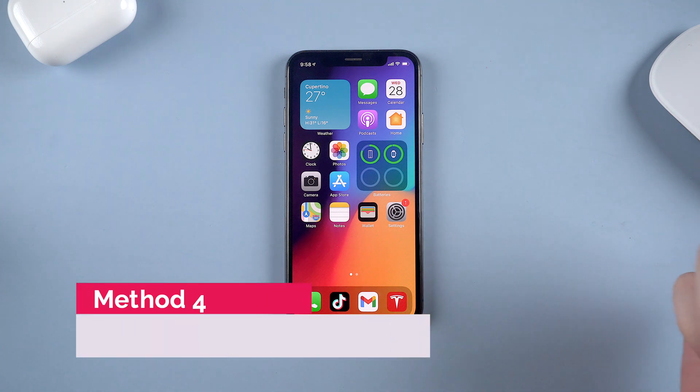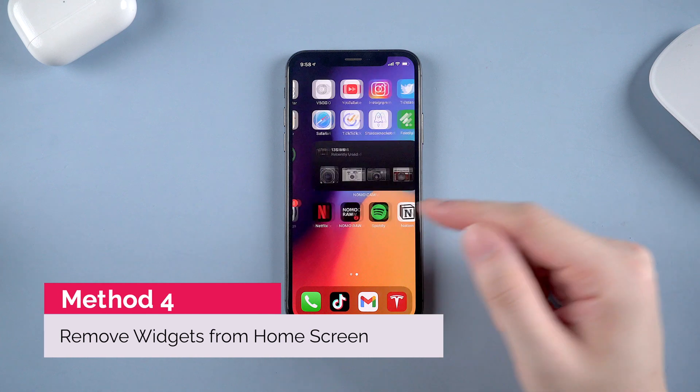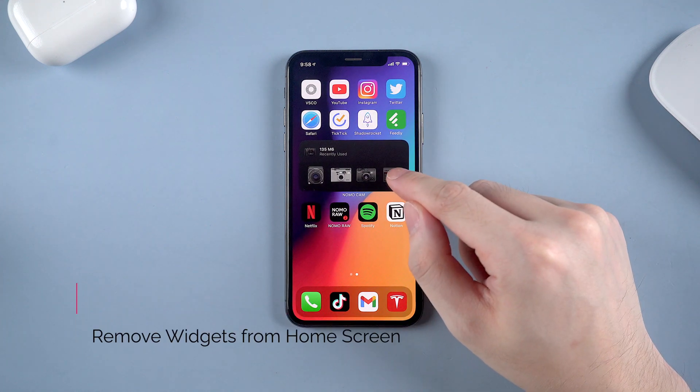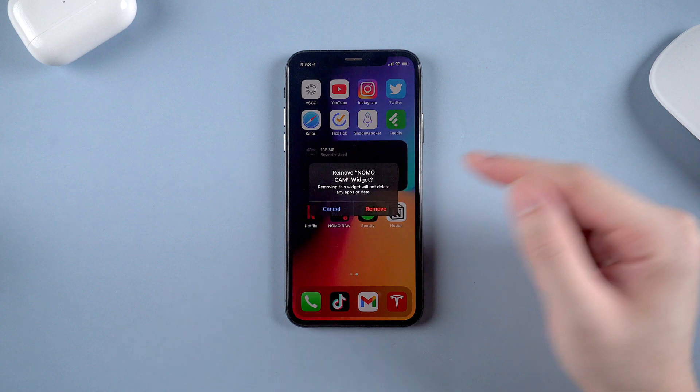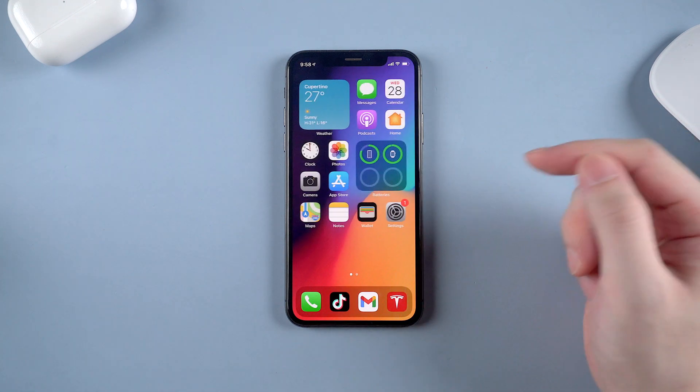If your iPhone is running iOS 14 or above, you may be familiar with home screen widgets. But they can also cause battery drain, especially some that need refreshing all the time. So I suggest removing this kind of widget from your home screen in case your battery is draining too fast.